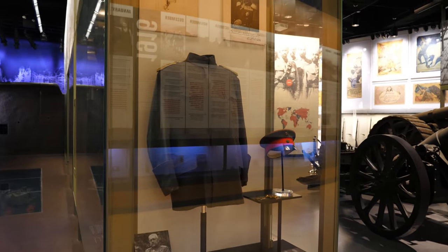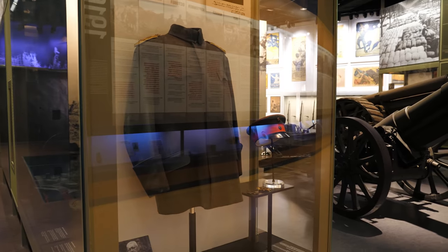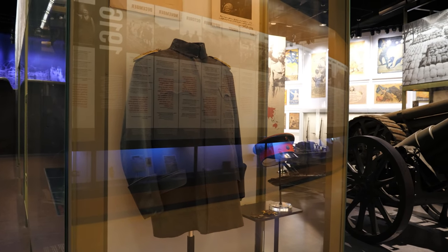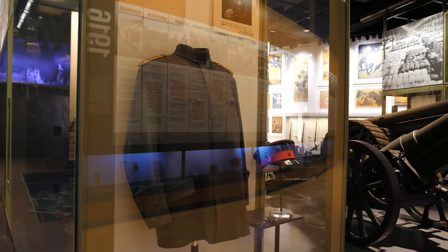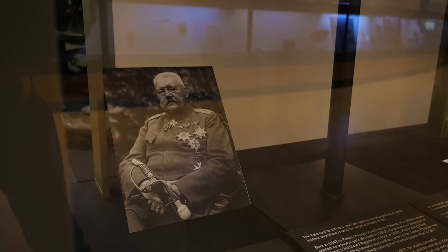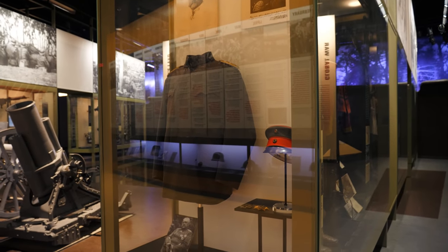I darn near walked by this thing without realizing what I was looking at. This is the model 1915 field jacket that belonged to a guy you may have heard of - a general field marshal for the German army named Paul Ludwig Hans Anton von Beneckendorf und von Hindenburg, or as we might more commonly know him, Paul von Hindenburg. This is the hero of the Battle of Tannenberg on the Eastern Front who became an icon for the German people. They also have his officer's field cap here, and if you look inside the sweatband, you can see the initials VH for von Hindenburg. That is cool as heck.